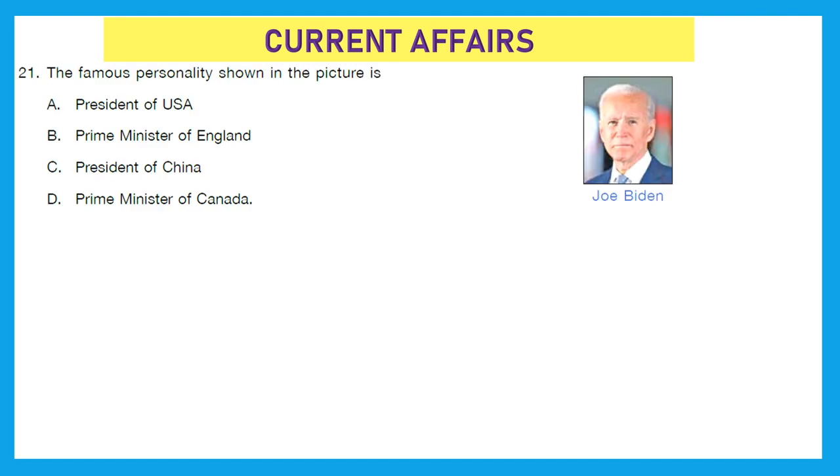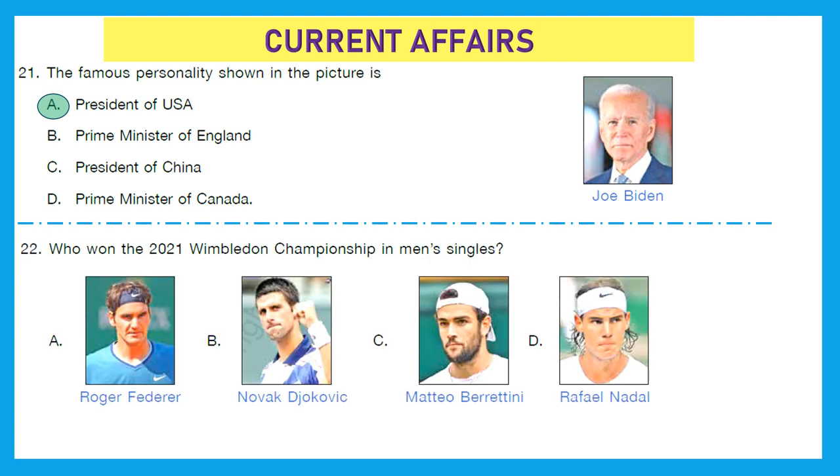Question 21: The famous personality shown in the picture is Joe Biden. Who is he? He is the President of the USA. So option A is the right answer. Question 22: Who won the 2021 Wimbledon Championship in Men's Singles? It is a tennis tournament. The right answer is option B — Novak Djokovic.